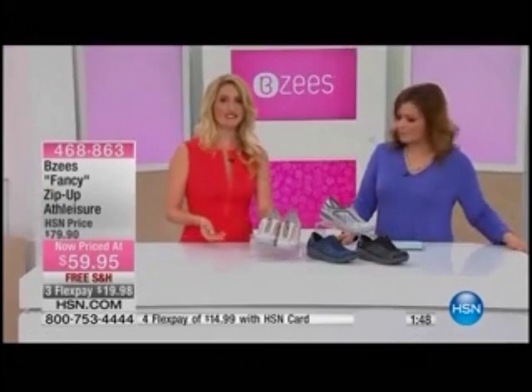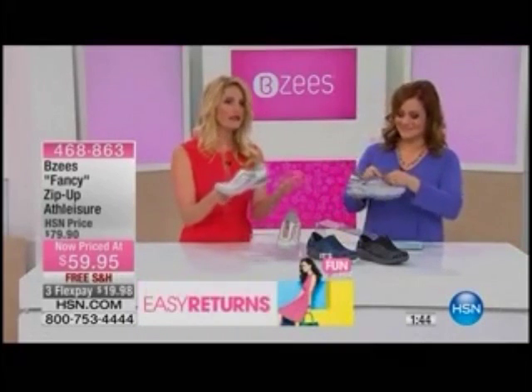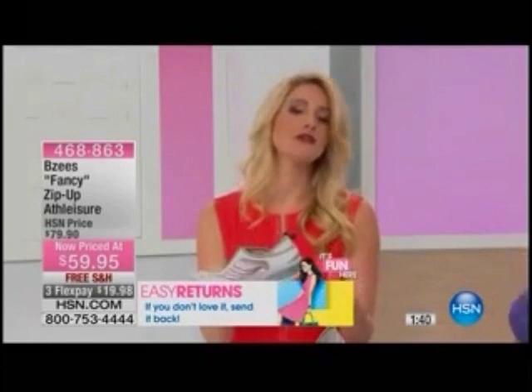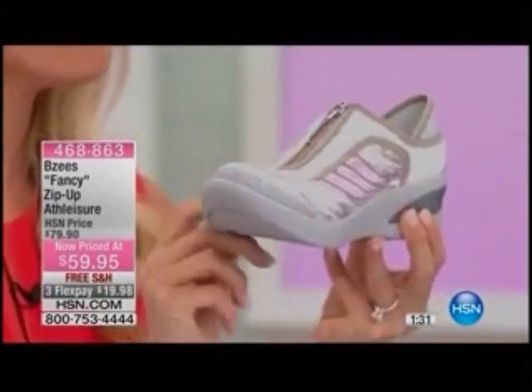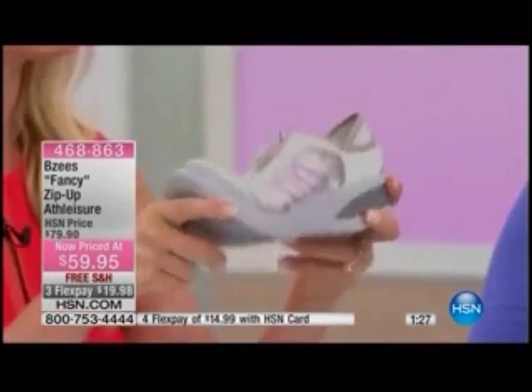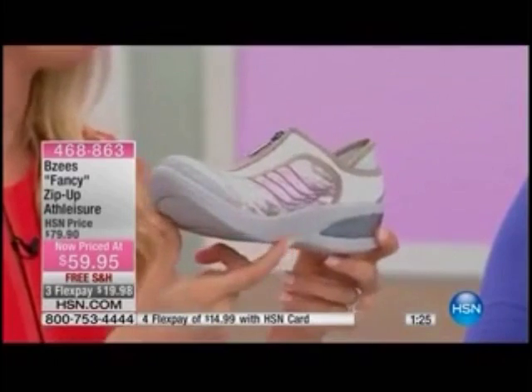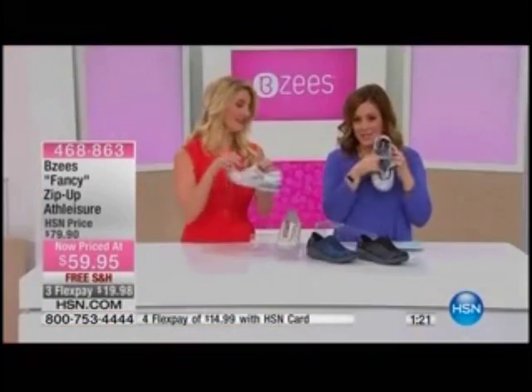If you're traveling this summer, how many times have we gone on a trip and just thrown in an old sandal? Whether you're in Europe on cobblestone walkways or going from a cruise ship to an island, you want something with stability and comfort. These are lightweight, easy for packing, and easy for wear. You actually feel energetic when you put them on.